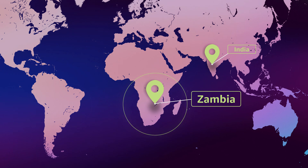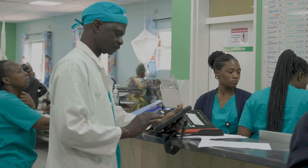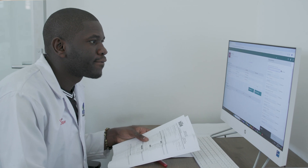One of our clients is called Cure. They've been using BAMNI since 2017. We decided to implement BAMNI across all our eight hospitals because it's a system that helps us to keep the information in one place and it's easily accessible to everyone.